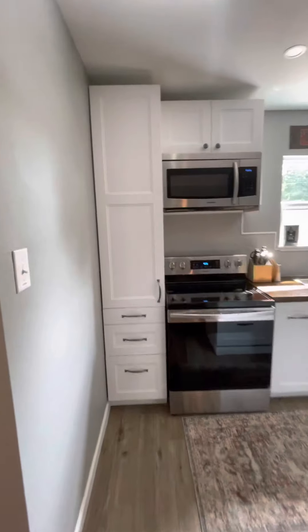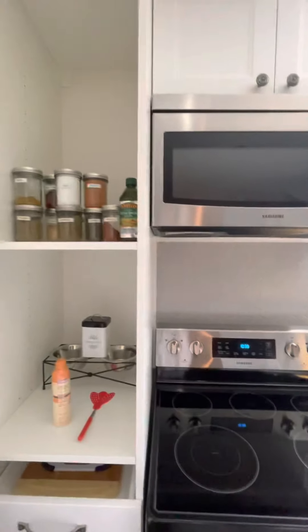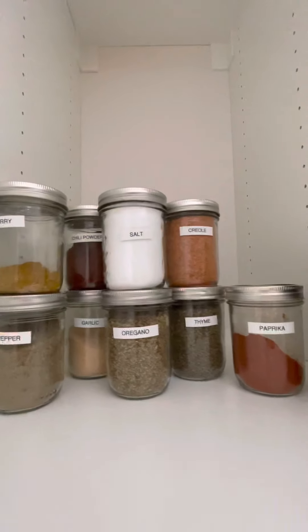We travel a lot and one of the things we always want are spices. Nobody ever has them, but we do. We even have curry and pepper, chili powder, garlic, and salt.